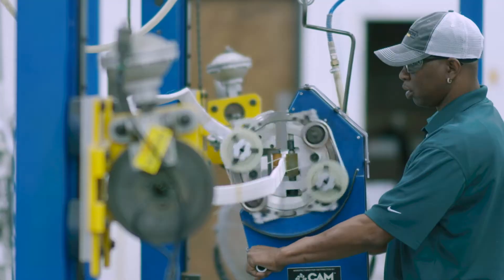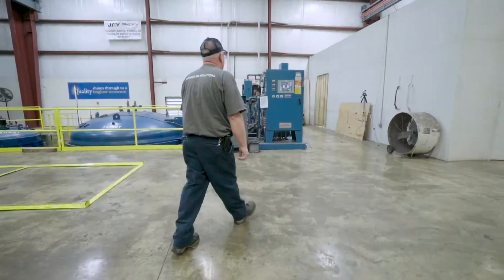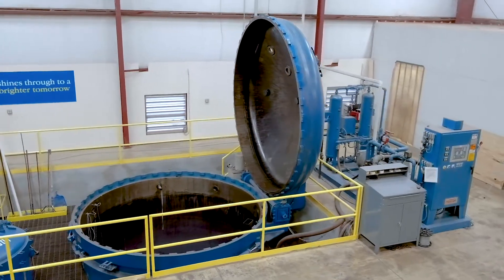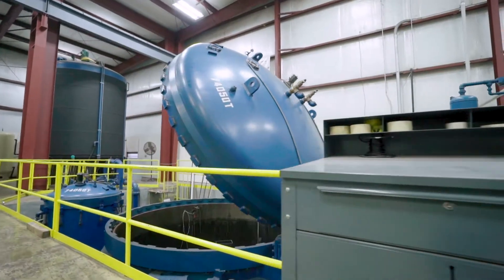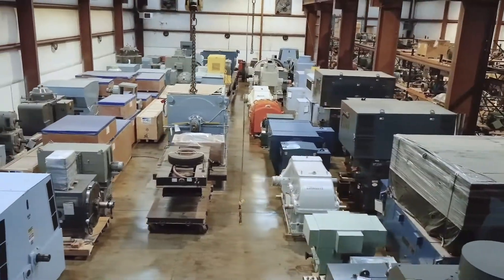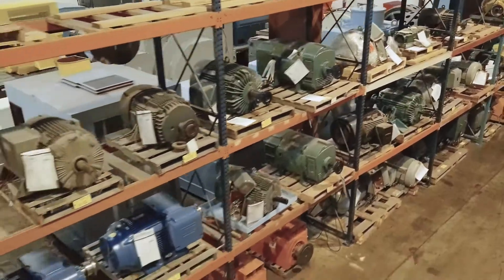From insulating electrical coil windings to sealing porous metal castings, our 12-foot solventless epoxy tank is one of the largest in the southeast and can handle VPI jobs of major scale. And with 30,000 square feet of climate-controlled storage space, we house all your motor storage needs under one roof.